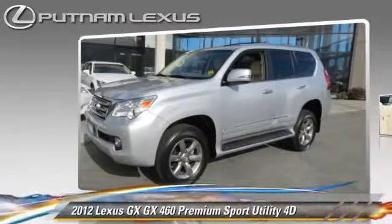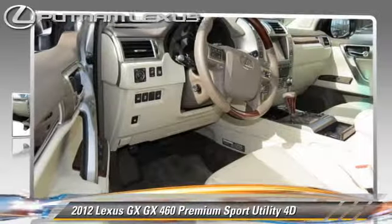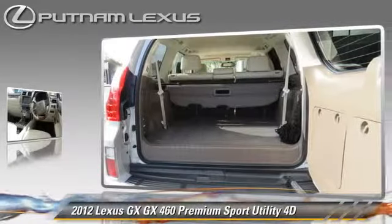Powered by a 4.6-liter V8 engine with a 6-speed automatic transmission, this 4-wheel drive sport utility vehicle with fewer than 20,000 miles on the odometer gets up to 20 miles per gallon.